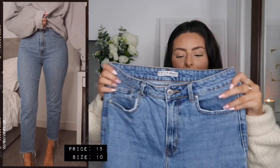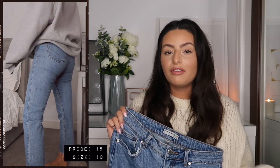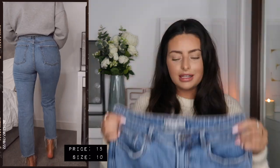This next pair I won't be able to link because unfortunately they're from Primark — if you're from the UK you'll know they're sadly not online, so you'll have to go in-store to find them. I believe they recently came back into stock — these are the Primark vintage straight leg jeans, and again these are some of my most asked-about jeans. I wear them all the time in the summer and they come back in-store around this time of year. They are a super high-waisted jean — I just think high-waisted flatters me so much more.